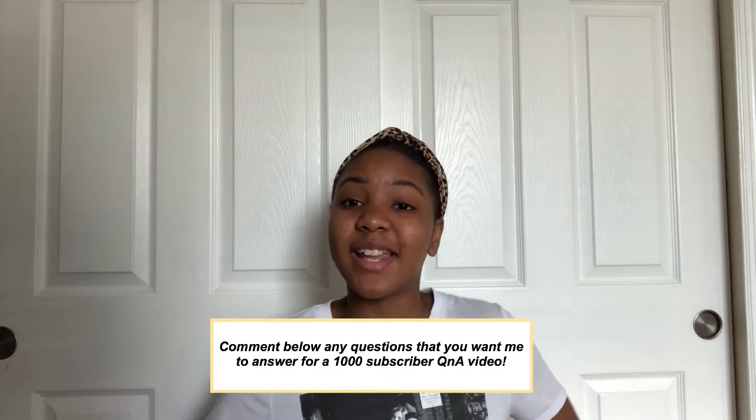Before we get on with this video, I want to tell you guys that I am very very close to 1,000 subscribers. I think by the time this is uploaded I will be at around 990, but I am planning to do a 1,000 subscriber special that will include a Q&A. I want to hear some questions that you guys have for me so I can answer them hopefully in the next video. So without any further ado, let's get on to the video.